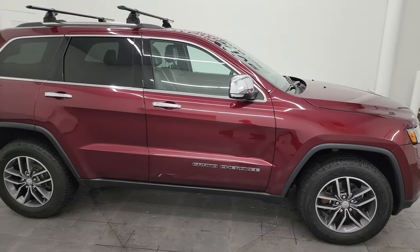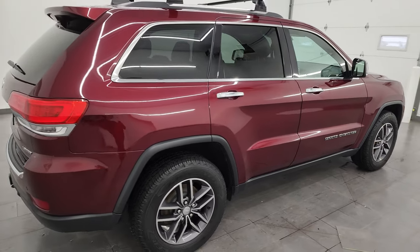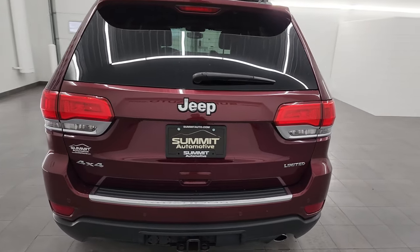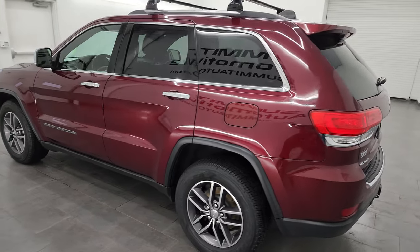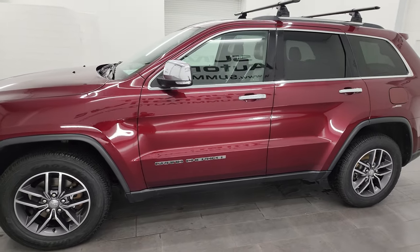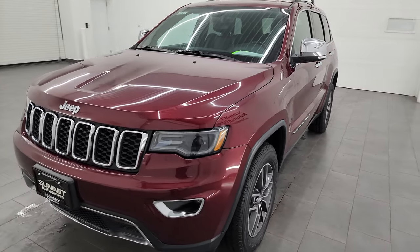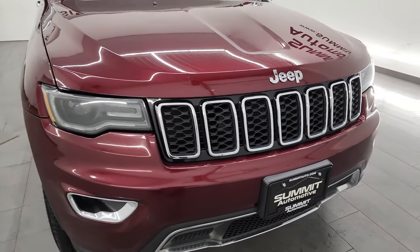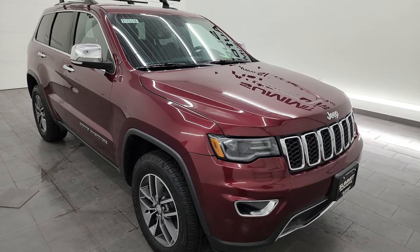This is Brett and this 2017 Jeep Grand Cherokee Limited is stock number 23J569A. I am here at Summit Automotive in Fond du Lac, Wisconsin, your new and used Jeep and Jeep Grand Cherokee headquarters. This 2017 Jeep Grand Cherokee Limited has the 3.6 liter V6 Pentastar engine, paired up with the 8-speed automatic transmission. This Jeep has been fully safetied and inspected by our service shop, has a fresh oil and filter change, all the fluids have been checked and topped off, and this Jeep is 100% ready to go.